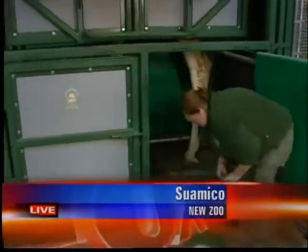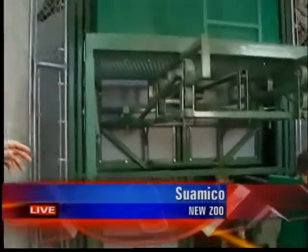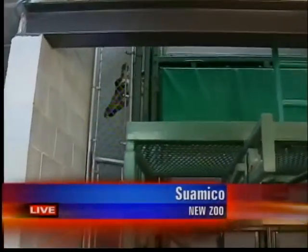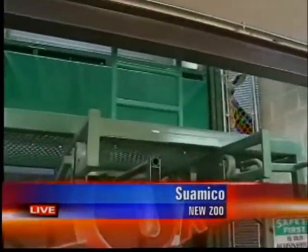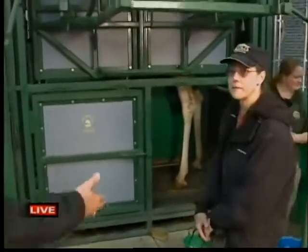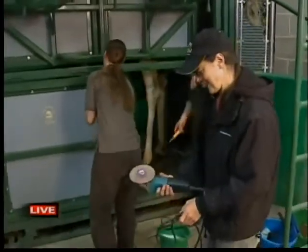Zookeeper Jessica is in there working. Zuri is our female giraffe and she's in the giraffe restraint chute, in a position where we can take a look at her hooves. With me is Dr. Gilbert — Doc, you've got an interesting tool there that you're holding. What do we use that for?